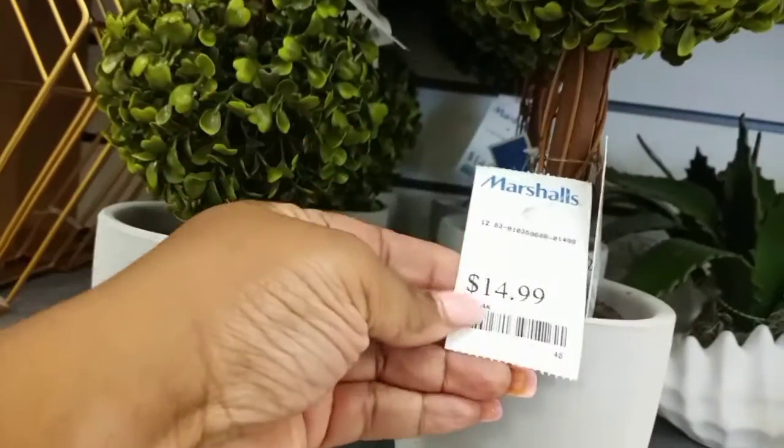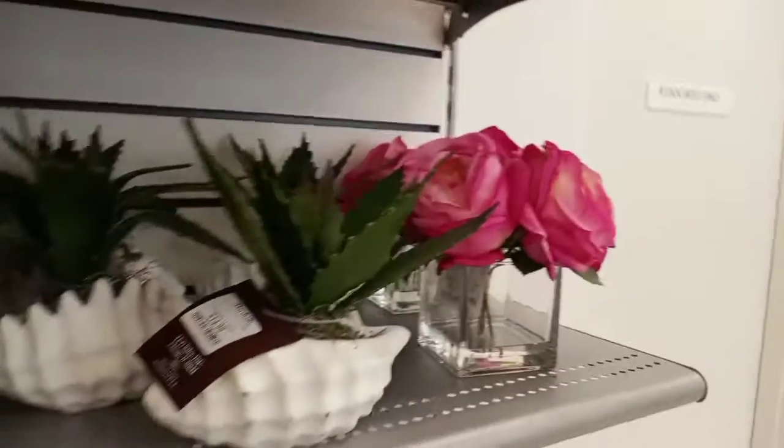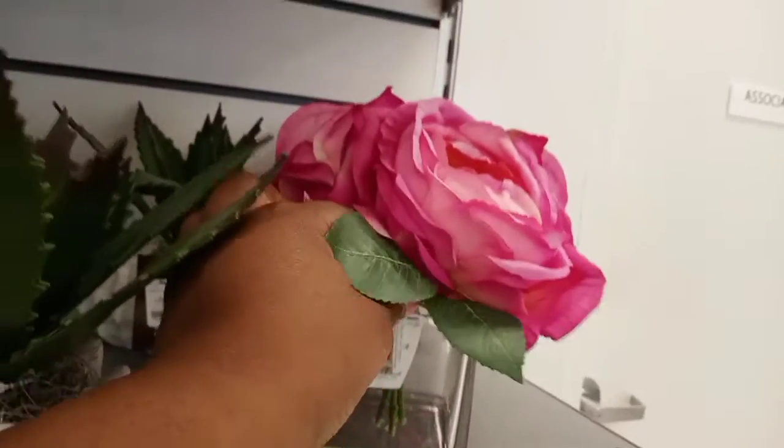Behind the chairs we have some cute little plants. There's a topiary-type plant for $14.99, and also this little pink one was $14.99 as well.